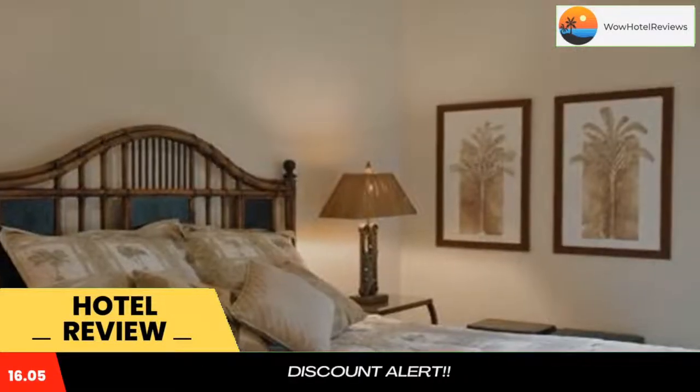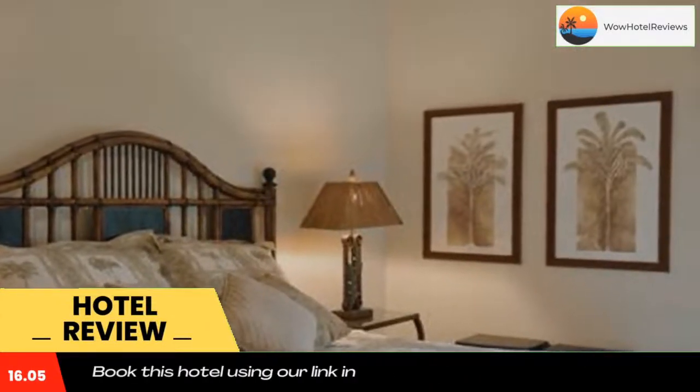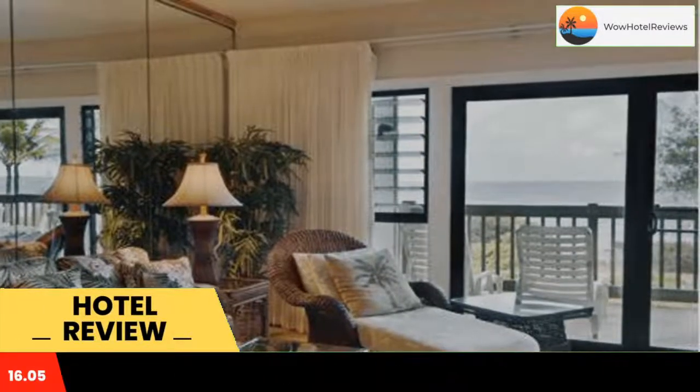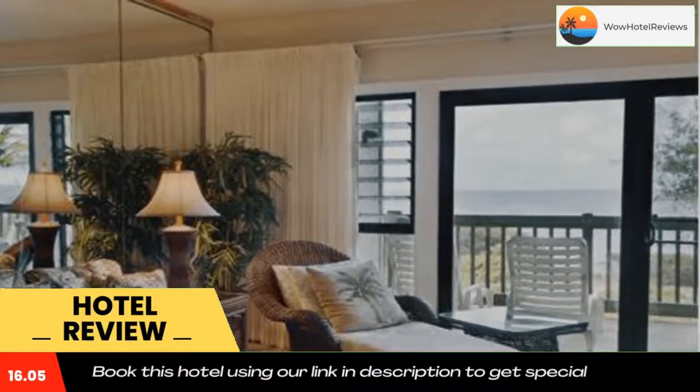Castle Cahalani Resort is right on Lydgate Beach, less than half a mile from Vlua River State Park. This oceanfront Lihu property features apartments with free WiFi and large private terraces with views.